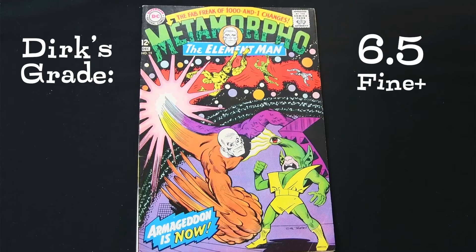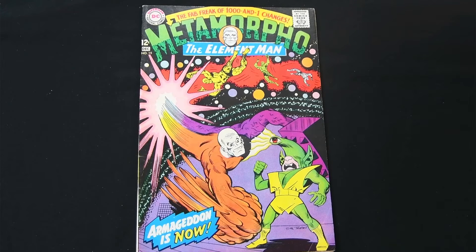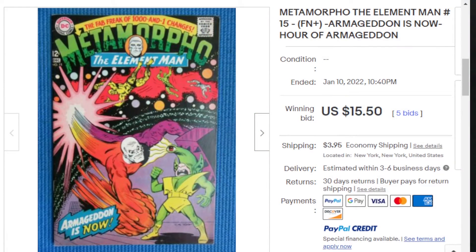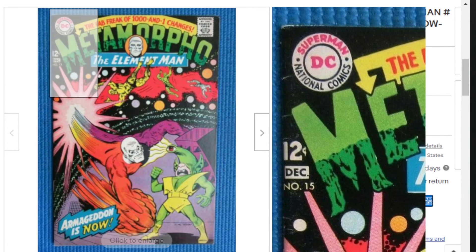Other than the crease, the pages are clean, everything's real sharp, it's in nice shape, and there's no spine roll. So I'd finally put it at a 6.5. For Overstreet value: at 6.0 it's $15, at 8.0 it's $30, so ours falls in about the $15–$16 range. A 9.0 is $50. Looking on eBay, I found one that sold fairly recently for a winning bid of $15.50 with $4 shipping — so about $20 total for a copy.